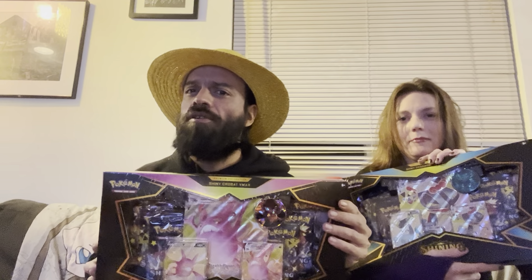You can price match their online price of $40, and it comes with eight packs of Shining Fates. I'm going to open this last — I think we'll start with our new Paldea collection boxes.